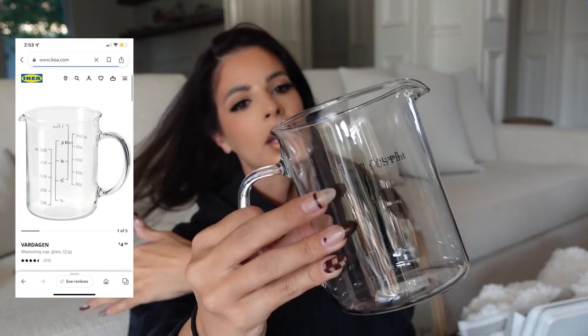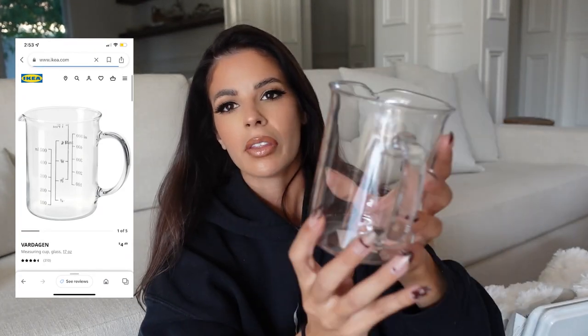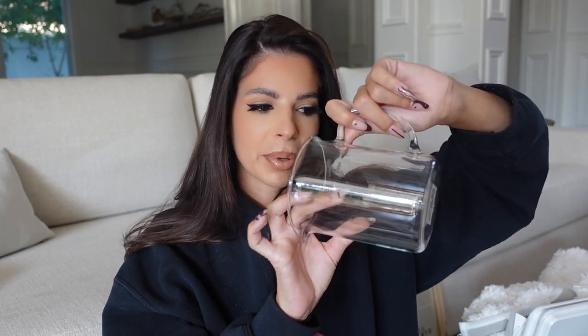Next I got this measuring cup — I needed one with all the measurements on it. The only thing I'll say is it feels so thin. This is definitely gonna get broken at some point in my house — there's no way this thing is gonna survive. It was $4.50, so hopefully it'll get a few uses before it breaks, but the glass is shockingly thin. I really wanted one and it was pretty cheap, so — watch me break it right now.